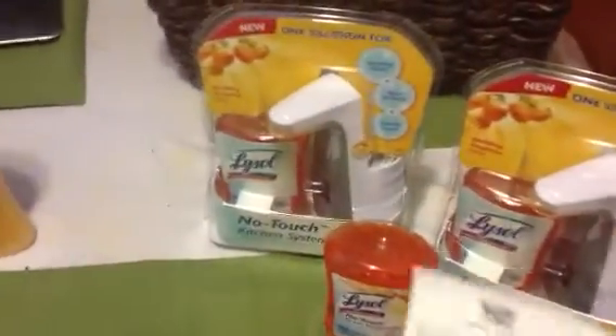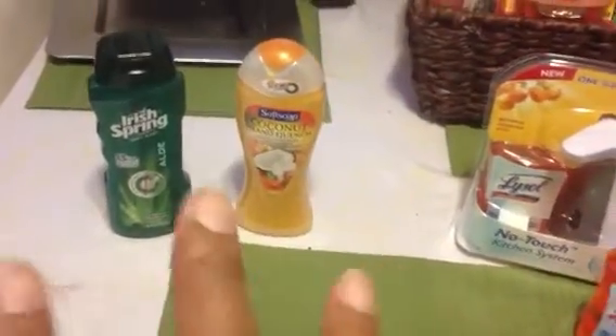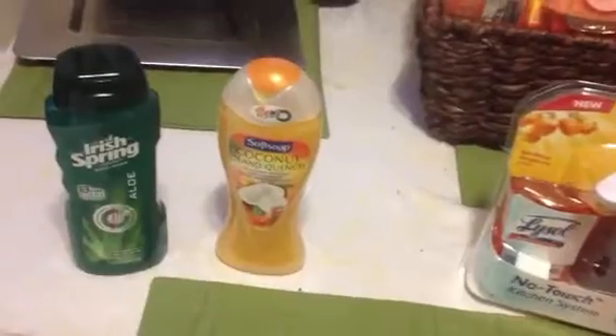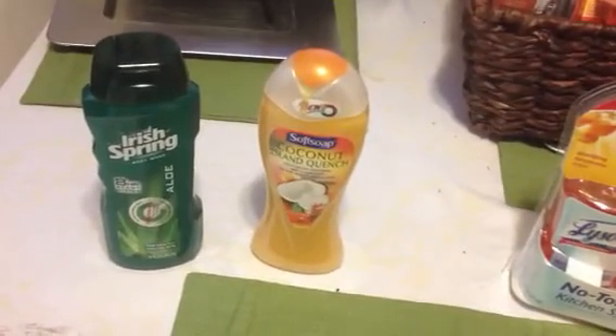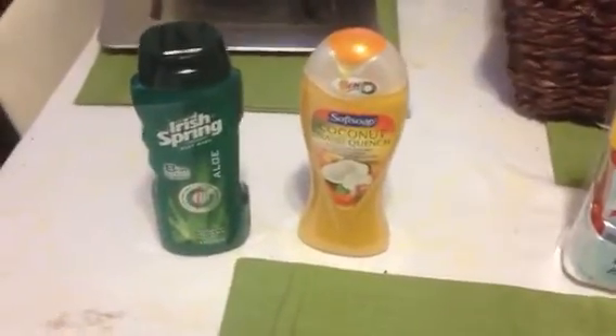For my quick little CVS haul, I got the soft soap. This is on two different cards because the red box is giving $2 off any Irish Spring or soft soap, and they're on sale for $2.99, so they're 99 cents a piece. I think I paid a dollar and eight cents for each bottle.